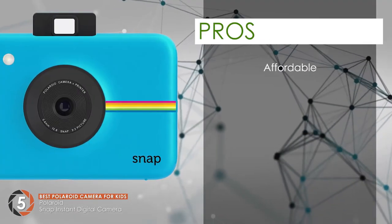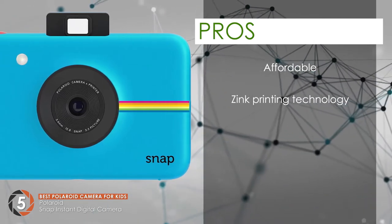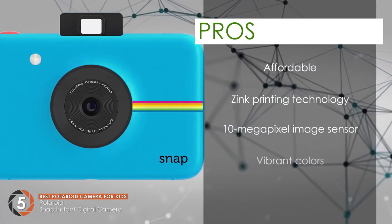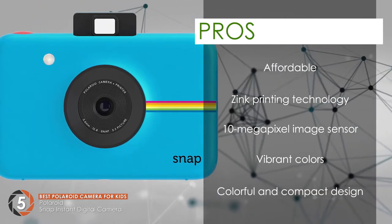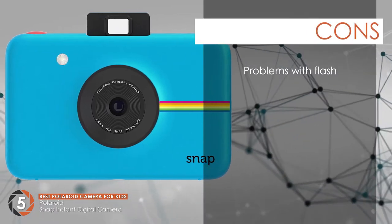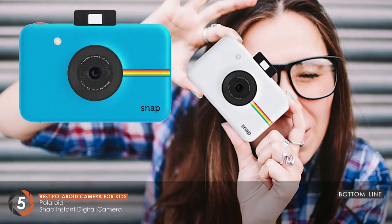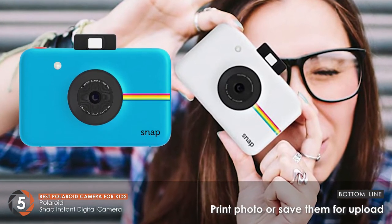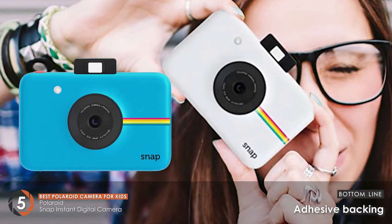Its pros are: it's very affordable and offers value for money. It uses zinc printing technology for instant snapping. It has a 10 megapixel image sensor for sharp images. You can get vibrant colors with this Polaroid camera, and it features a compact design and bold, attractive colors. However, users reported problems with the flash, and it requires a micro SD for firmware updates. The bottom line is it's the best Polaroid camera for kids — it prints photos as well as saves them for upload later, and it comes with adhesive backing to easily post anywhere.